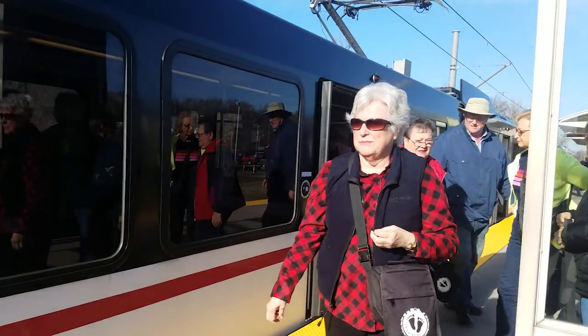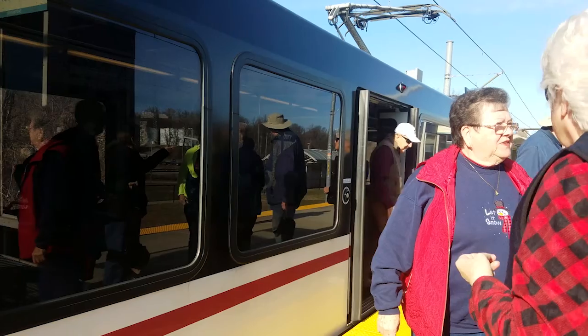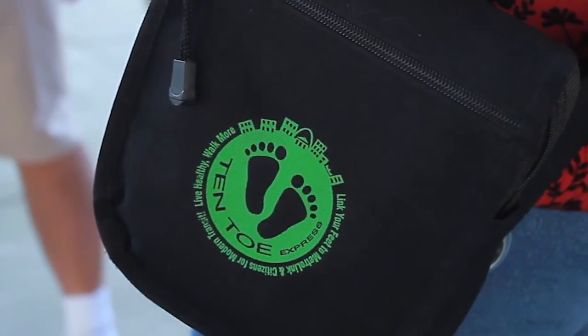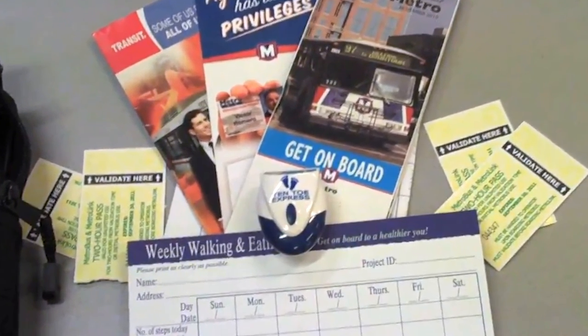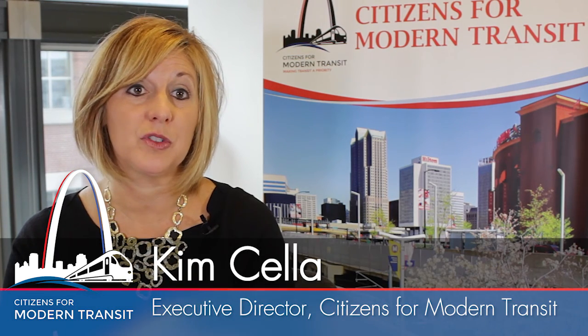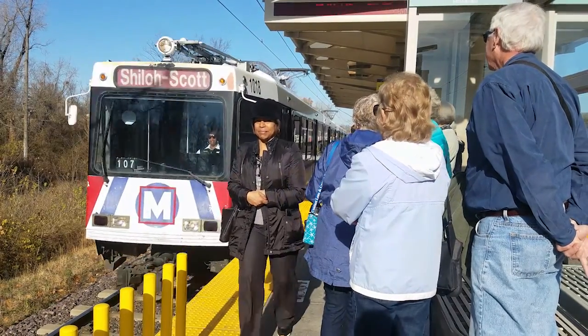In a Ten-Toe Express kit, you're going to receive the bag itself, which all of our walkers wear for every walk — it's a great way to identify who else is on the walk with you. You get a pedometer, four tickets to get you started on the transit system, maps of the system, tips and tricks on how to use transit, and brochures about destinations along the Metrolink or bus system, plus general information about transit helpful to you as a rider.